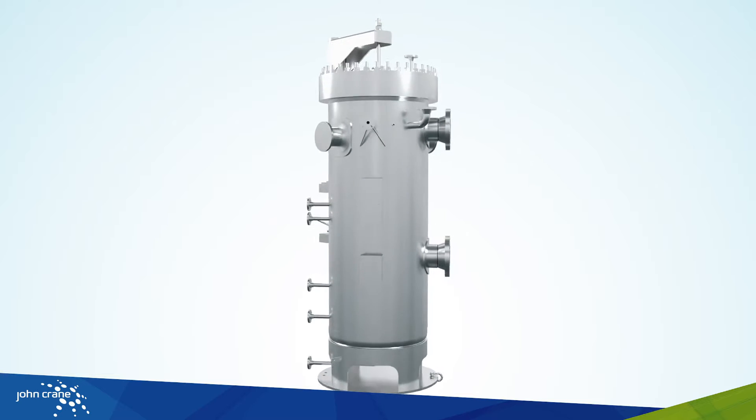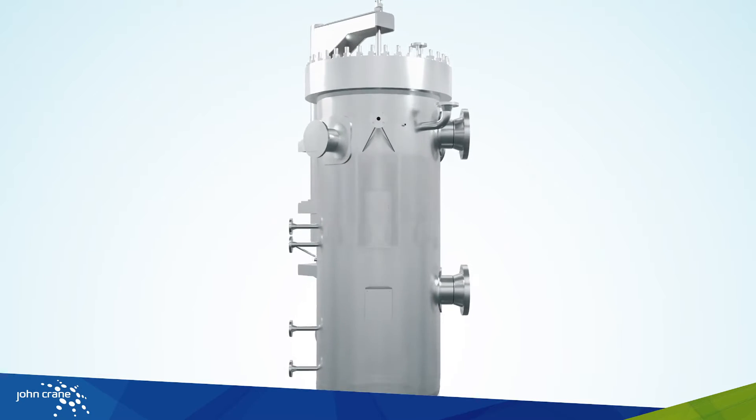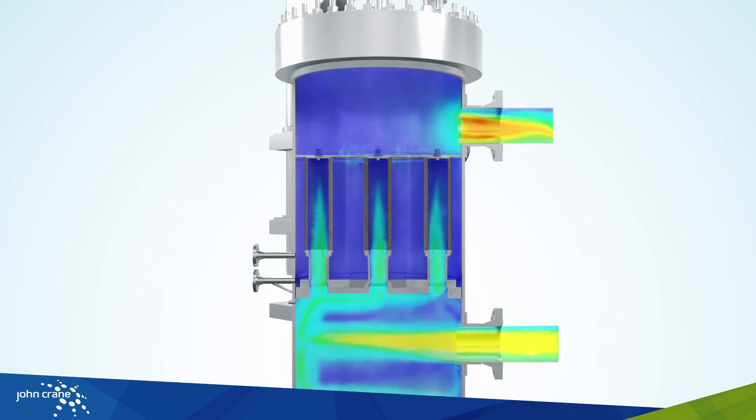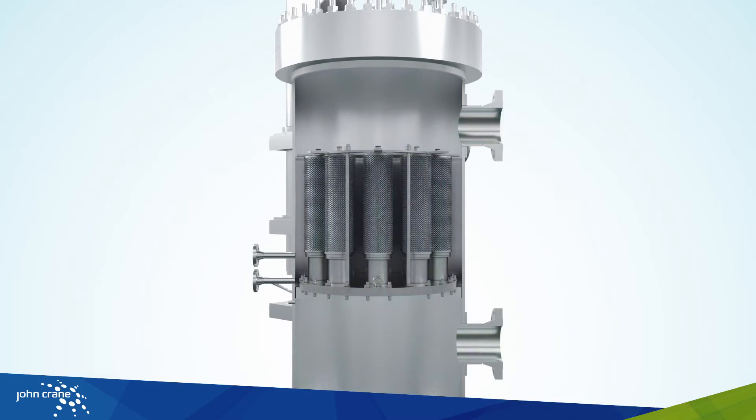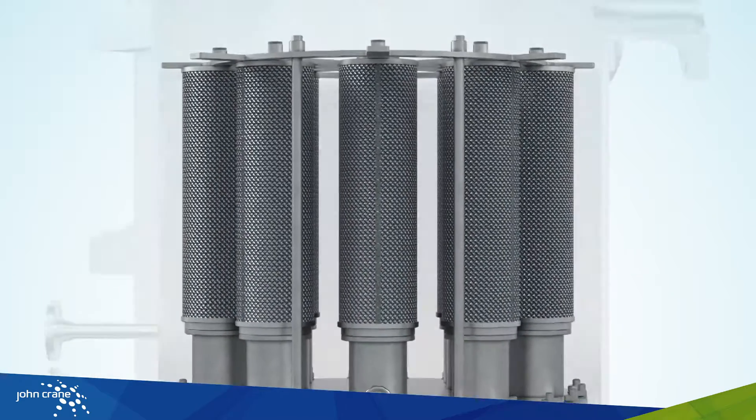John Crane engineers discovered that to reach optimal performance, the flow through the filter system needs to be streamlined. A more efficient and compact design offers a simple vertical arrangement for the pressure vessels, while optimized coalescer elements are specially designed to minimize the housing footprint.